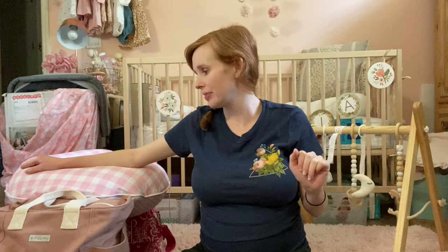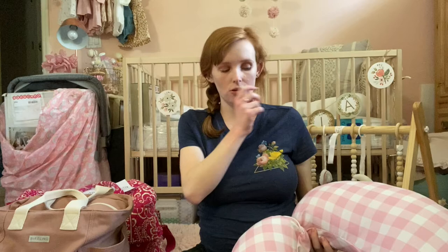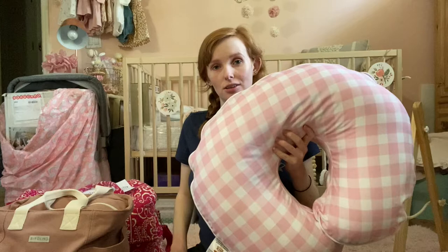The first thing I'm bringing is my Boppy pillow. I know this is pretty controversial because the hospital doesn't love it when people bring these — it takes up so much space. But in order to feel as prepared for breastfeeding as I can, I need that support for the baby when I first have her. I have another one in the crib, so when we get home I can just take the cover off, throw it in the wash, and have another one to use while it's getting washed.